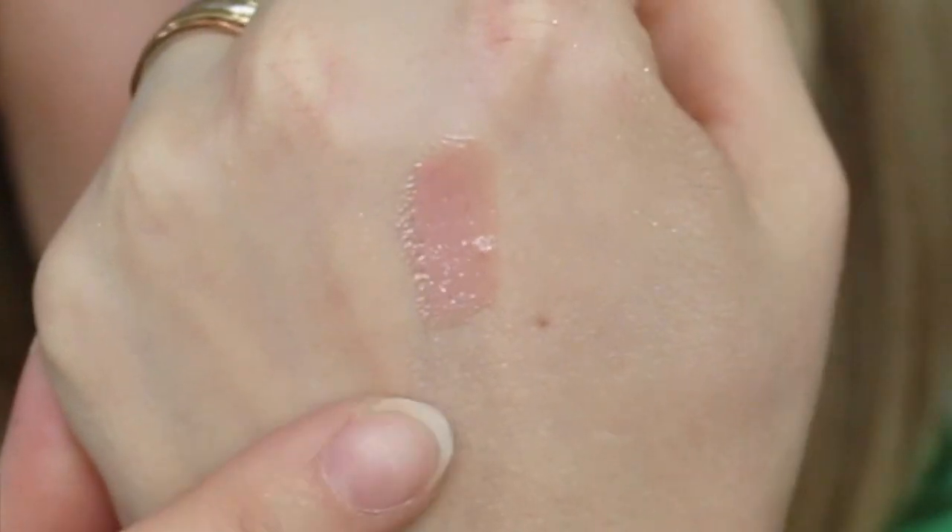This is a Laura Mercier lip gloss, and the shade is called Bare Baby. It's their Lip Glaze. I have not used this yet. The packaging is really cute. It smells good. It's like a nice milky-looking pink. I think that would be beautiful paired over other lipsticks.